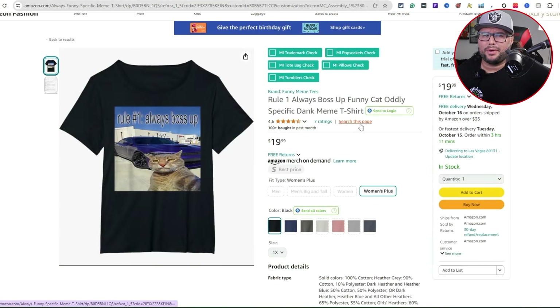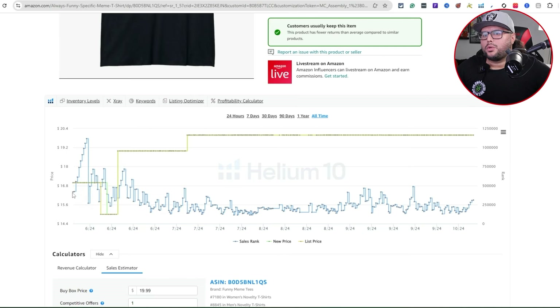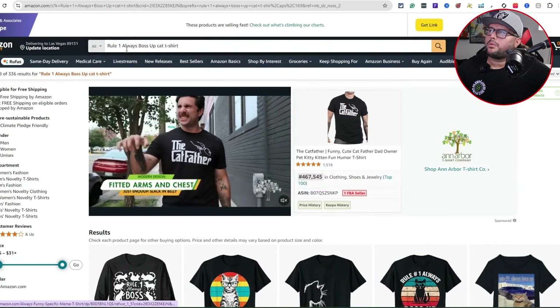Next niche is like a funny meme — 'Rule Number One: Always Boss Up' with a funny cat design. One thing I want to bring to attention: be very careful with the car image in the background. If you value your Amazon Merch account, make sure you have the rights to use any car images — don't just see something selling and throw it on a t-shirt. This design is 4.6 out of 5 with 7 ratings. Looking at all-time sales, it made its first sale in June 2024 and has been consistently selling since.